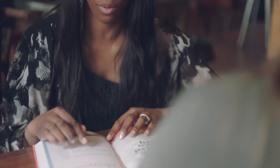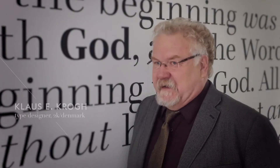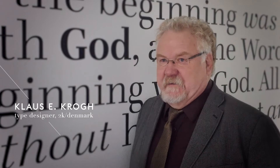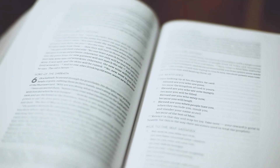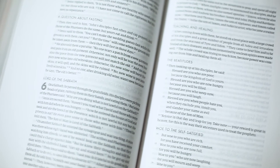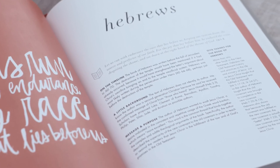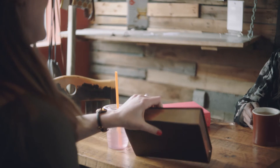A good typeface design highlights the distinctiveness of each character without sacrificing the sense of uniformity. From the stroke of the letters to the width of the margins must support and encourage the immersive reading of the Word of God.